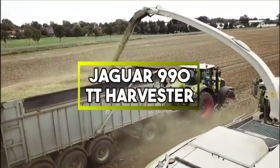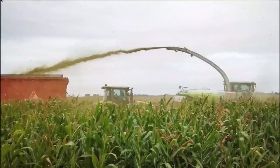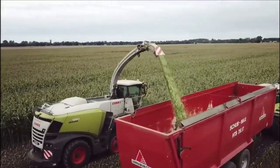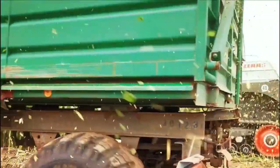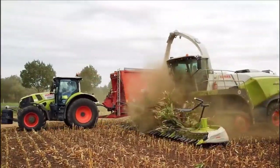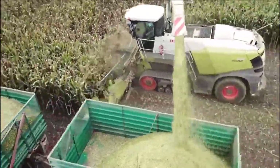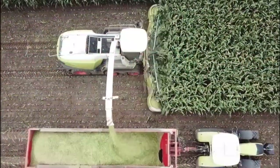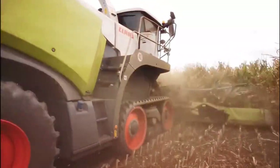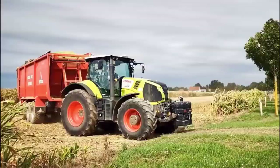Jaguar 990 TT Harvester. It is a specialized agricultural machine designed for efficient grass and crop harvesting. Combining cutting-edge technology with powerful performance, this harvester is employed primarily in the agricultural sector. Its advanced features include a robust cutting mechanism that cleanly and swiftly harvests various types of grass and crops, improving overall efficiency. Incorporating innovative technology, substantial harvesting capacity and user-focused design, it contributes to more productive and streamlined harvesting processes in the agriculture industry.